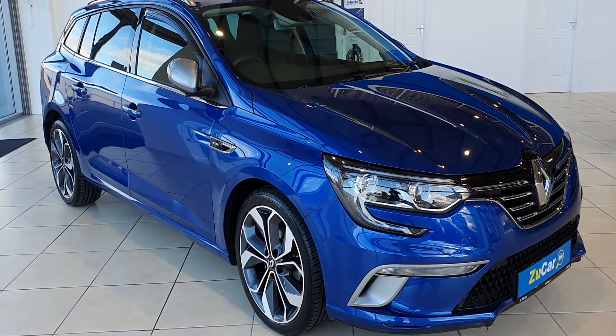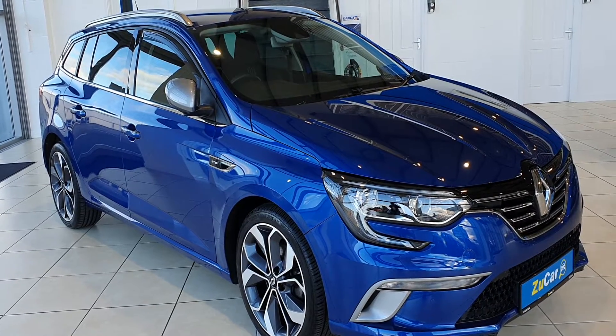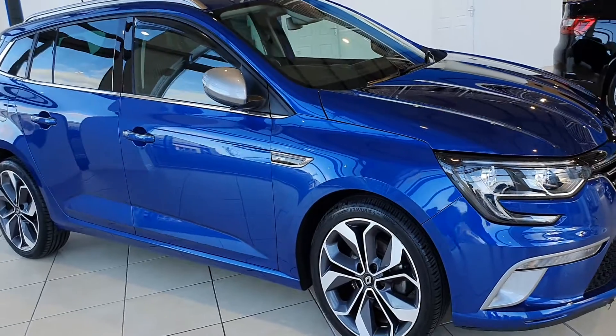Welcome to ZuCar Limerick. Just going to give you a quick tour of our lovely blue Renault Megane GT Line. She is a 191, just going to give you a quick look inside.